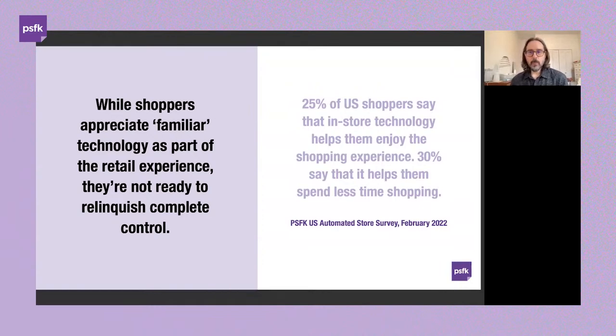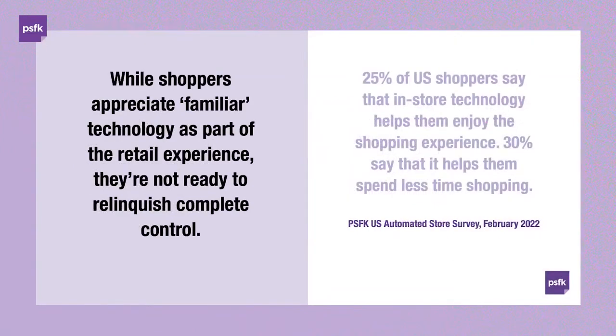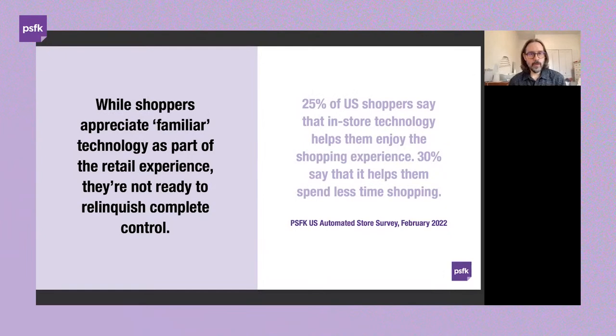We found that 71% of the shoppers we surveyed were at most moderately excited about the types of experiences they were seeing in-store. While technology is certainly welcomed as part of that experience, we're seeing slower adoption — consumers are interested in things that are familiar and add value, don't have a steep learning curve, or require them to give full control to automation. A quarter of consumers see in-store technology helping them enjoy shopping, and a slightly larger percentage see it driving convenience and saving time.